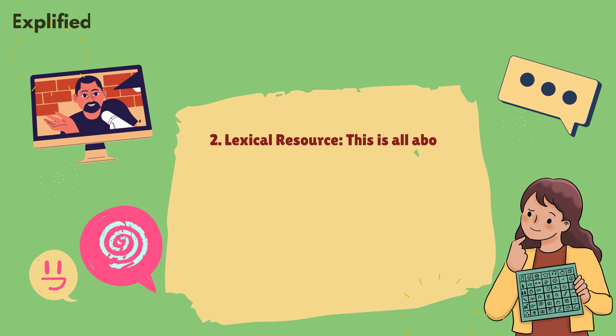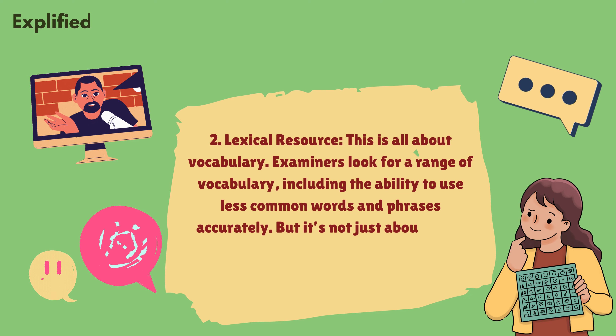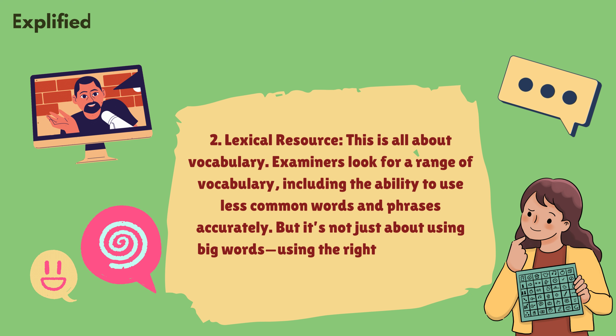Two, lexical resource. This is all about vocabulary. Examiners look for a range of vocabulary, including the ability to use less common words and phrases accurately. But it's not just about using big words — using the right words in the right context is key.